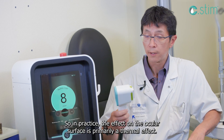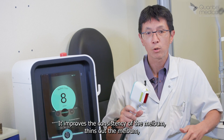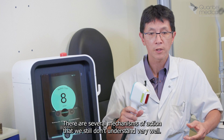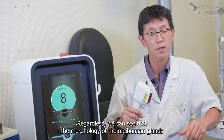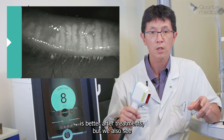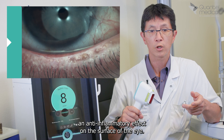How does it work? In practice, the effect on the ocular surface is primarily a thermal effect. It improves the consistency of the meibom and thins it out, but that's not all. There are several mechanisms of action that we still don't understand very well. Regardless, we can see that the morphology of the meibomian glands is better after treatment, and we also see an anti-inflammatory effect on the surface of the eye.